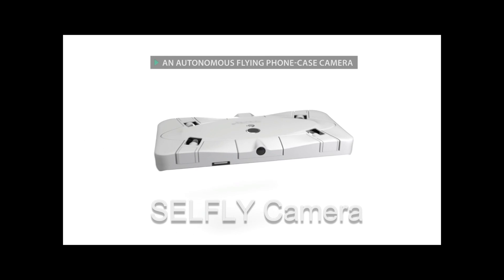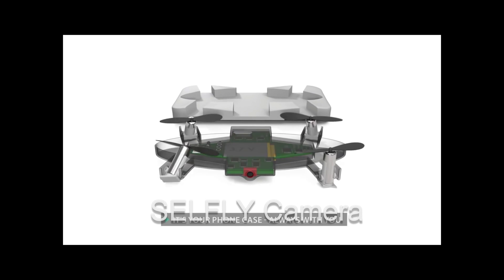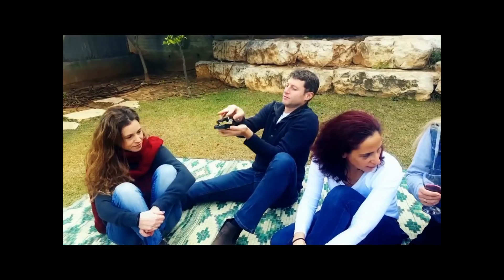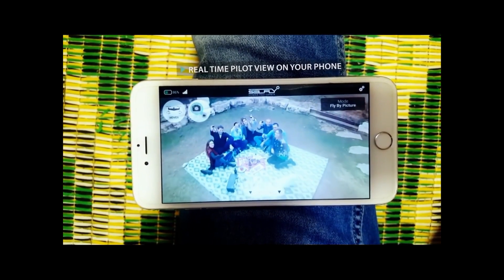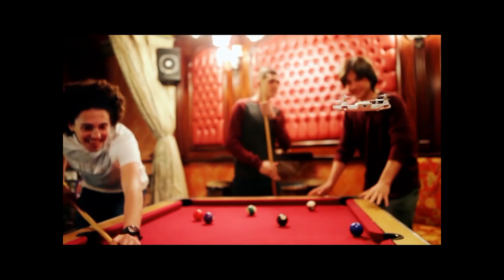A smart autonomous flying camera that doubles as a nine-millimeter thin phone case, it is with you at all times ready to capture and share the perfect shot. CellFly takes off and hovers autonomously, operated in real-time through your phone to catch the perfect shot you want. CellFly flies by itself like an invisible tripod, easily controlled by adjusting the frame with simple hand gestures.